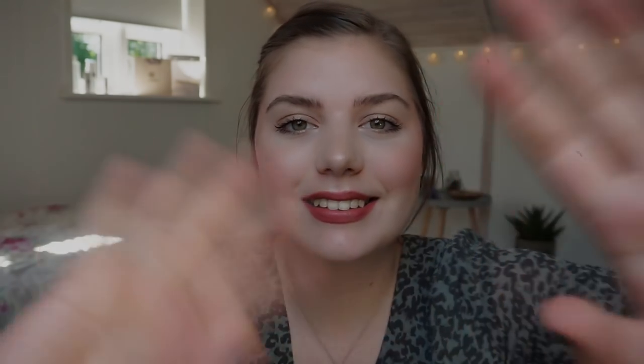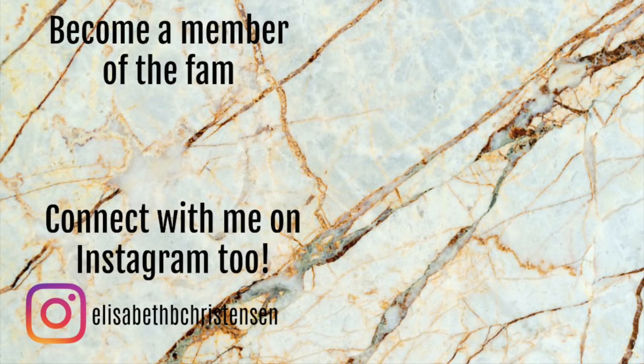I would love for you to hang out on my channel. Until my next video, please take care. Bye!